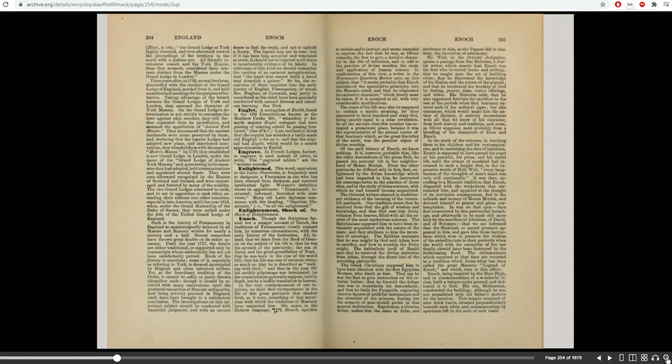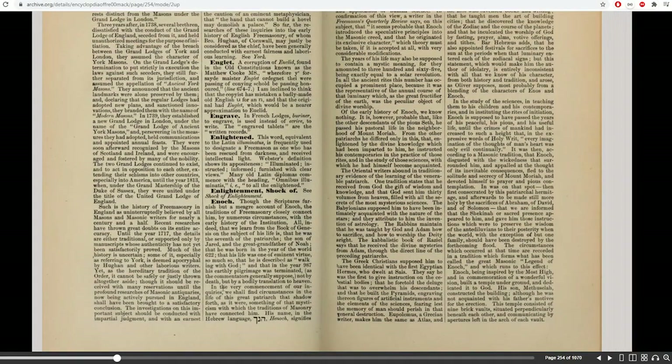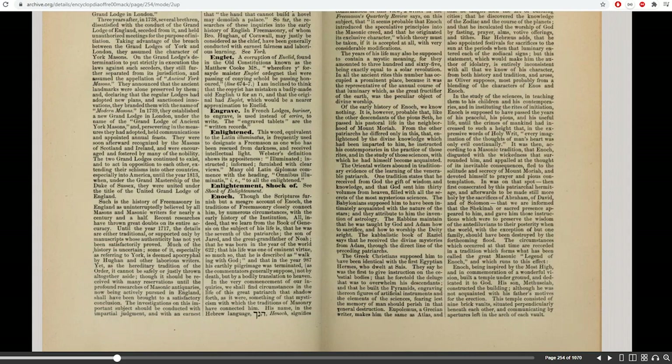The traditions of freemasonry closely connect Enoch with the history of the institution. They basically say Enoch was a freemason or started freemasonry. Enoch introduced the speculative principles into the masonic creed and originated its exclusive character. One tradition states he received from God the gift of wisdom and knowledge, and God sent him 30 volumes from heaven filled with all the secrets of the most mysterious sciences. He was the first to give instruction on celestial bodies, foretold the flood, and built the pyramids, engraving on them figures of artificial instruments and elements of sciences, fearing the memory of man should perish in the coming destruction.